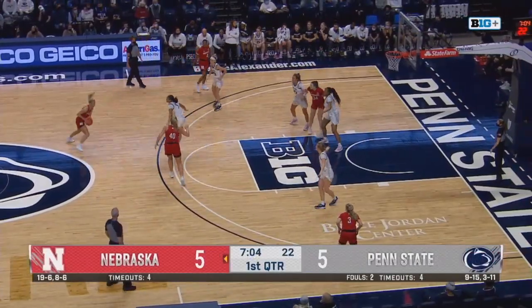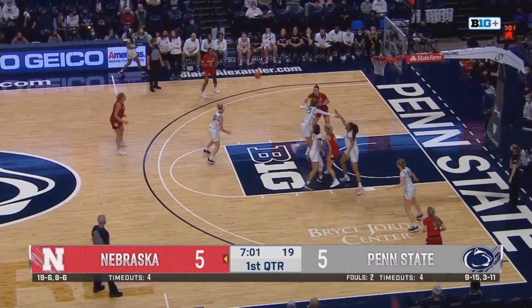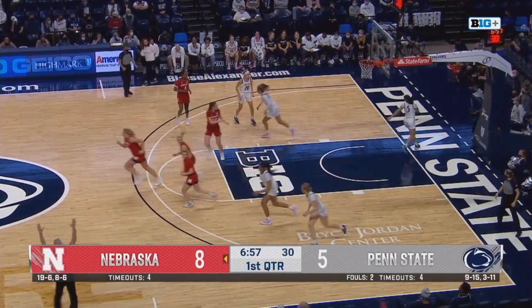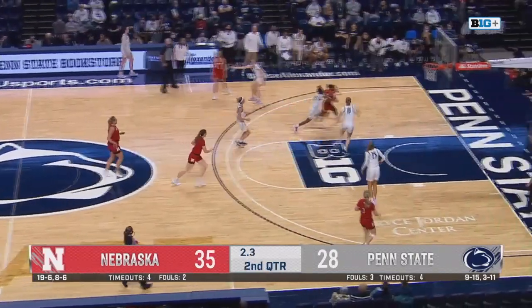Hybe guarded by Marisa — over to Shelly. Shelly drives left, high ball screen from Markowski, skips it to Hybe. She has an open three — and it's good. Down to seven points now.